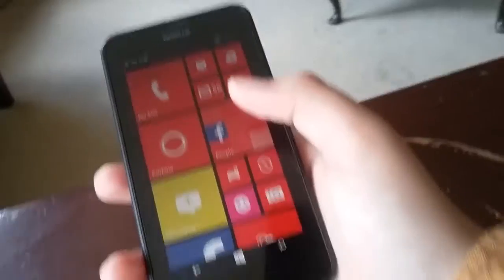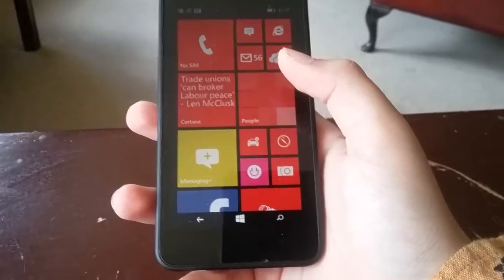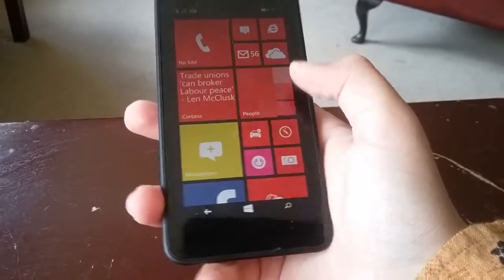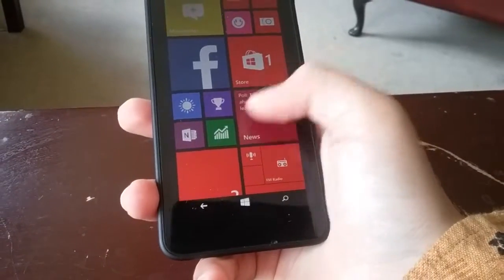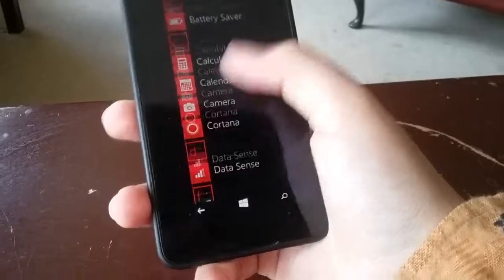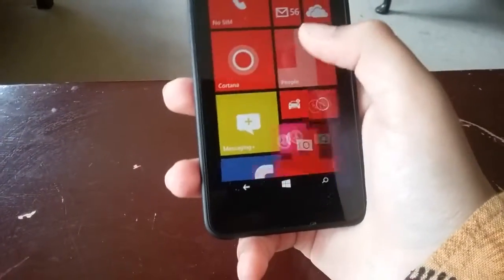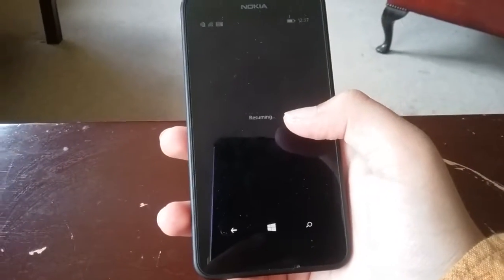And of course what everyone likes are the apps. Sorry, this is a little bit shaky — so let's jump further to Facebook and all the social media. Very nice camera app, and also we go to what everybody wants to see, which is Cortana.